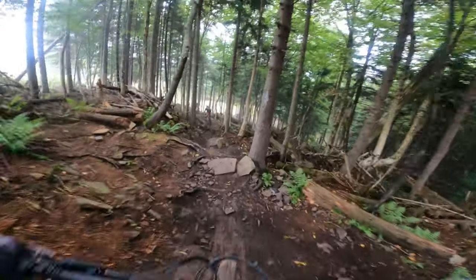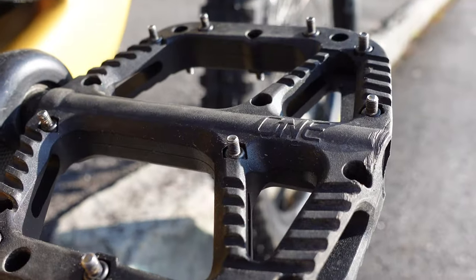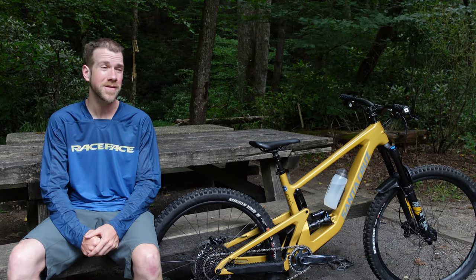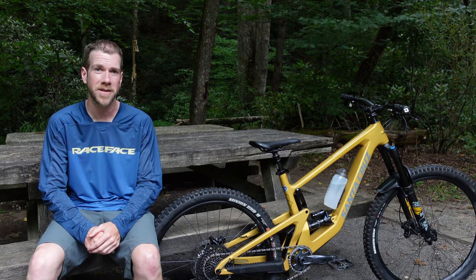The ODI Rogue grips are nice and fat and chunky, which is good for my hands — seems to really take a little bit of stress off on those bike park days too. Can't forget the One-Up pedals; I don't ride any bike without them. I'll leave a link for the old review — I said I would never switch to another set of pedals.